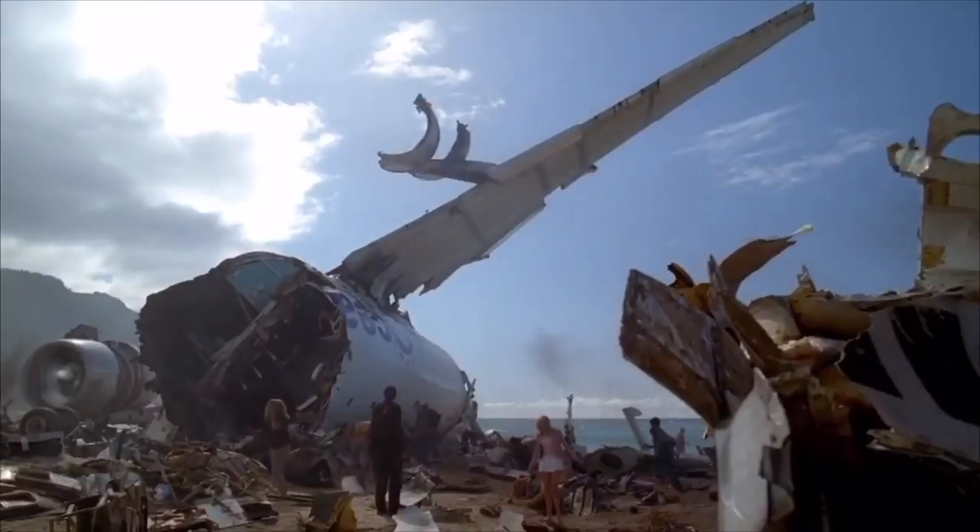How long were they stranded on this beach? We have yet to find out. We crashed a thousand miles off course — they're looking for us in the wrong place. Stranded on an island. No one's coming for us.